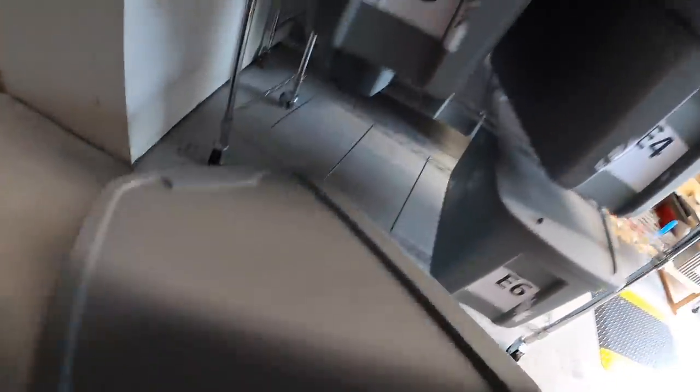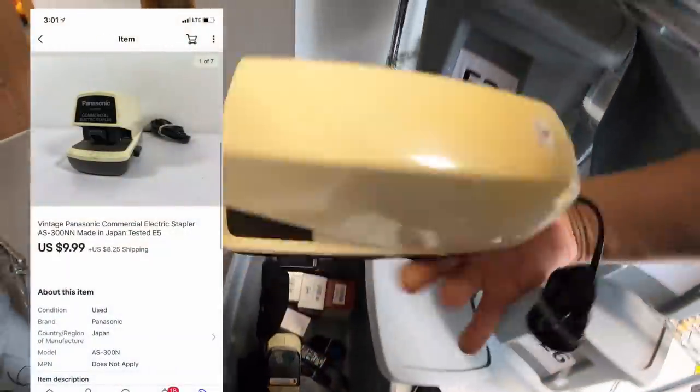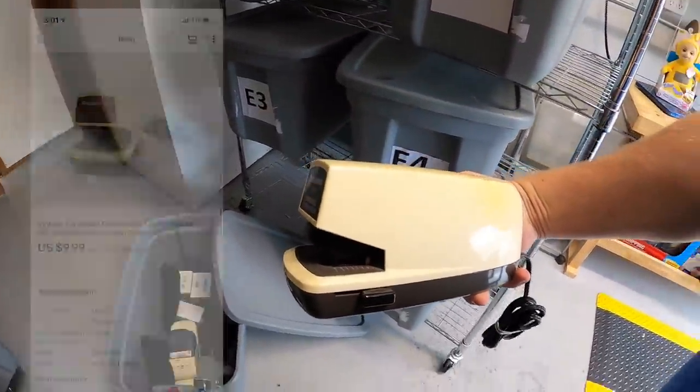Next we're coming down here to E5. I sold this Panasonic stapler. I got a dollar or two into this. It sold for $9.99 plus shipping.